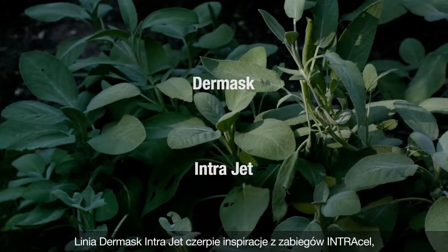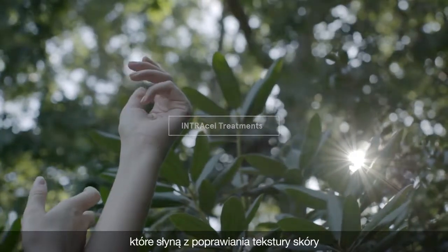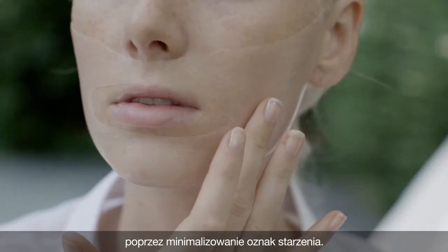The Dermask IntraJet line draws inspiration from Intracell treatments, which are known to improve the texture of your skin by minimizing signs of aging.